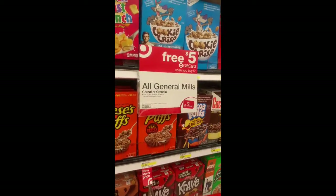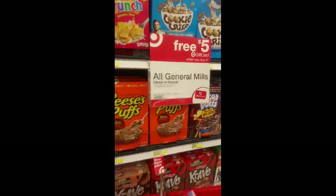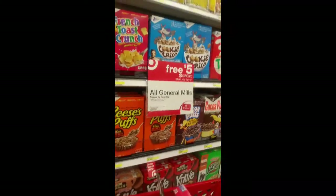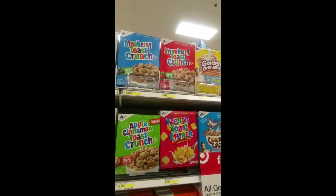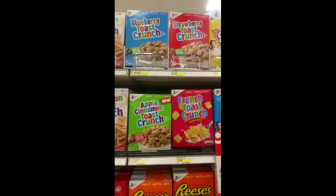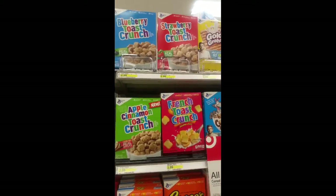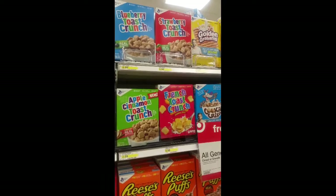When you buy five, you get a free $5 gift card on any cereals or granolas. There are a couple of scenarios you guys can do. These cereals here, the blueberry and the strawberry Toast Crunch, there is a Cartwheel that is going to expire today which is 50% off, so if you factor that in it will be half the price.